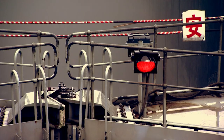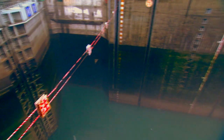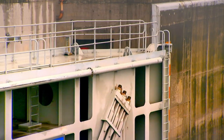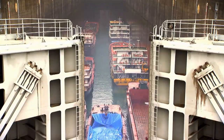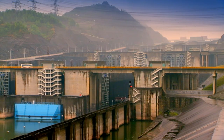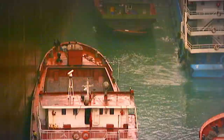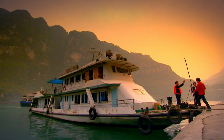Befitting the biggest dam on earth, the Chinese solved it by building the biggest ship lock on earth. Ships enter the lock at the bottom of the dam, the gates close, water floods in and lifts the ships up to the next lock. Ships must go through five tiers of locks to get to the top, which can take up to four hours. This is fine for cargo ships, but for the many passenger boats operating on the Yangtze, it's just too slow.